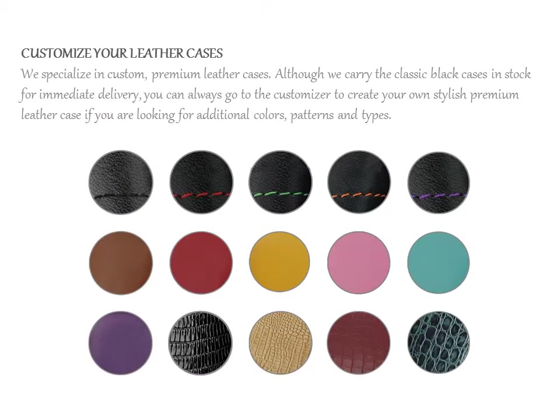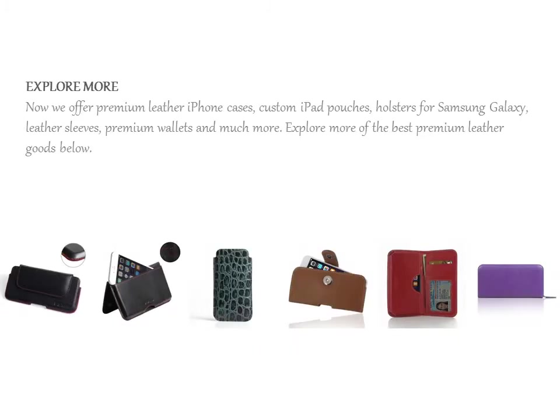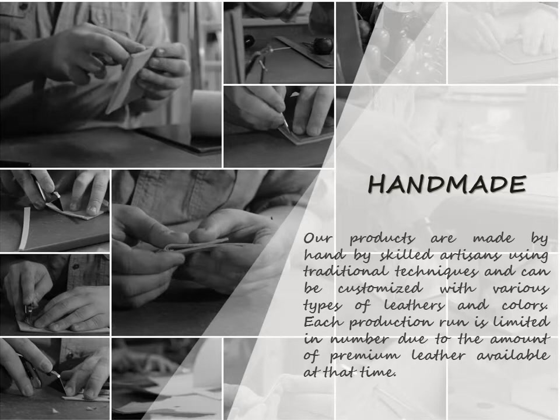We specialize in custom, premium leather cases. Although we carry the classic black cases in stock for immediate delivery, you can always go to the customizer to create your own stylish premium leather case, if you are looking for additional colors, patterns, and types.